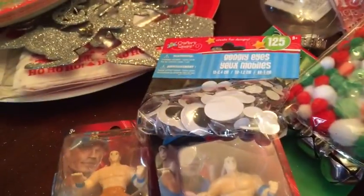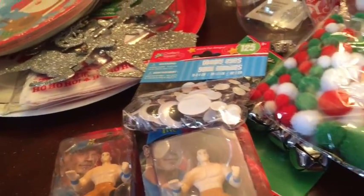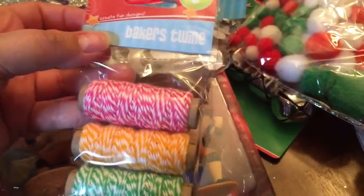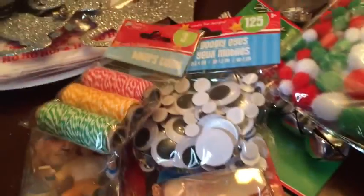I got these little eyeballs again for arts and crafts. And these for my posh samples so I can tie them up.